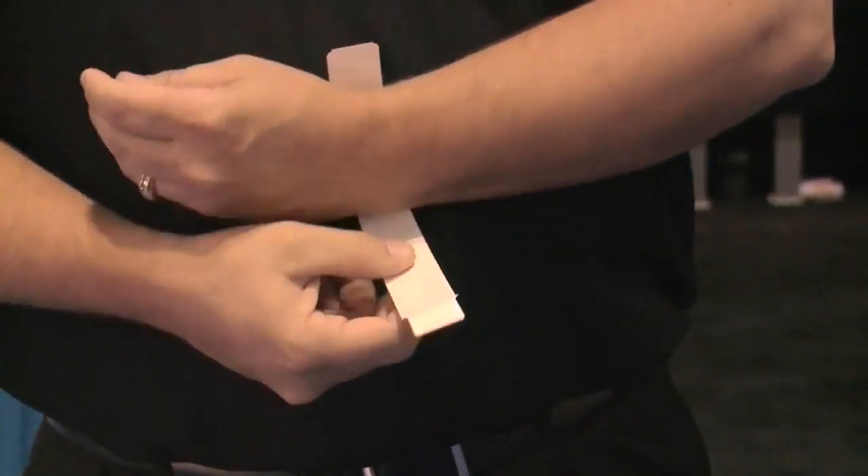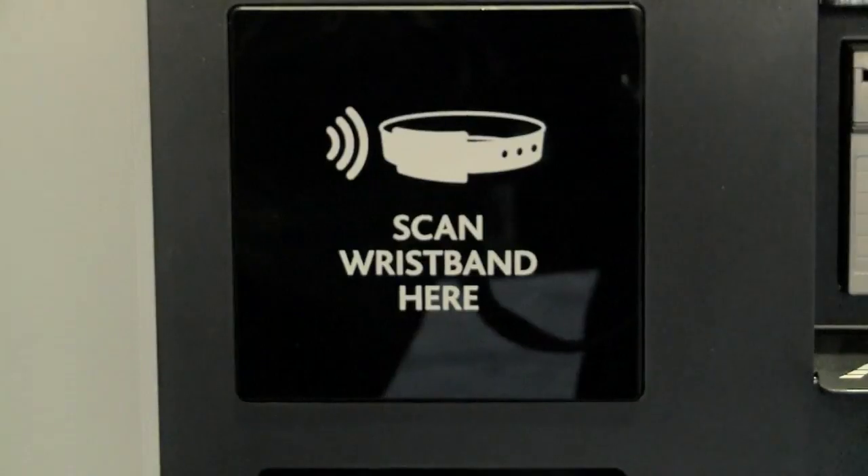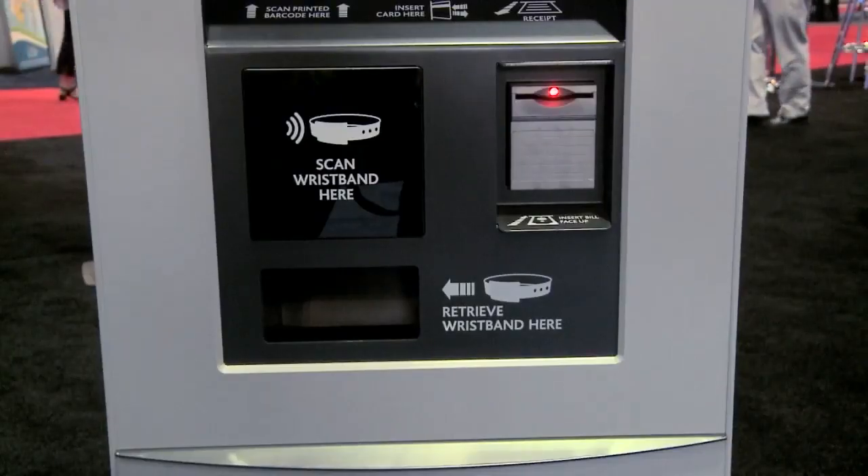Precision Dynamics developed the first kiosk that dispenses and encodes RFID wristbands for amusement park purchases. It's like a wallet on your wrist — you simply have the ability to spend. RFID is going to drive sales. It raises a number of questions, however. What about privacy? And can the information on that wristband be stolen?